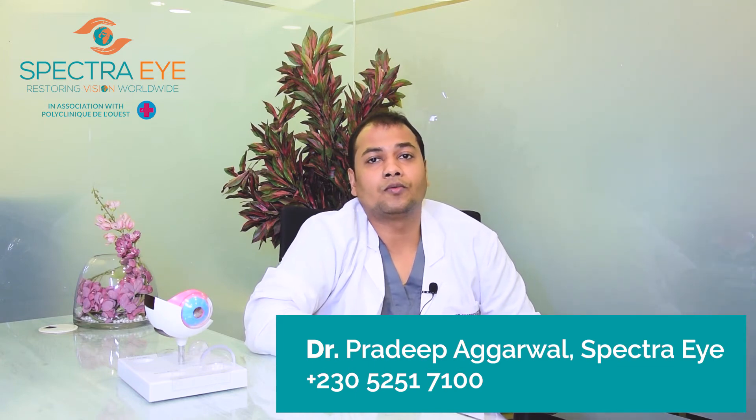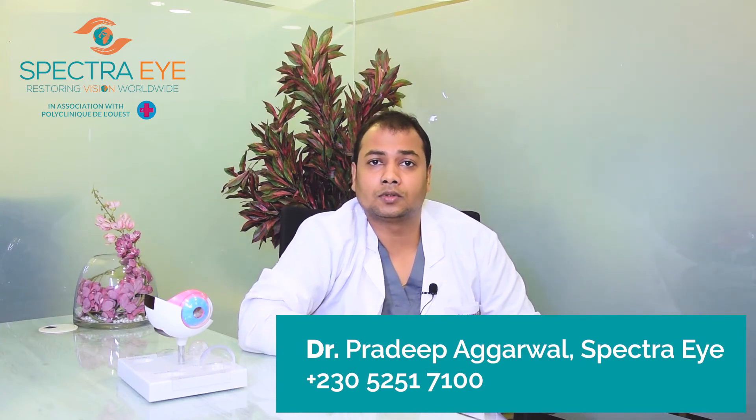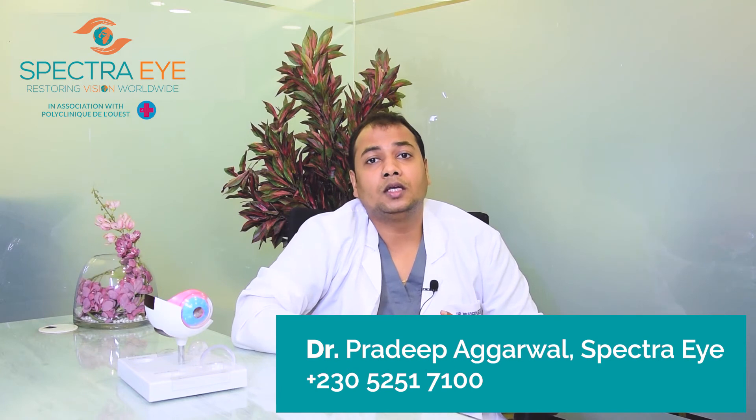Medicines, which are in the form of eye drops or tablets. Laser procedures are used in cases where the patient is allergic to drops, is unable to put the drops, or where eye drops are unable to control the pressure.